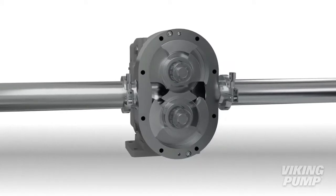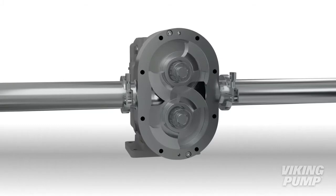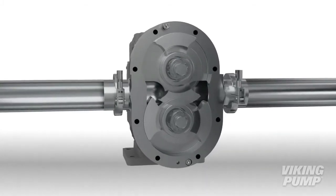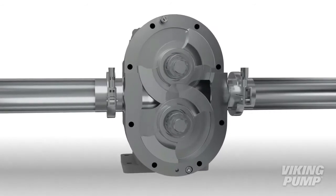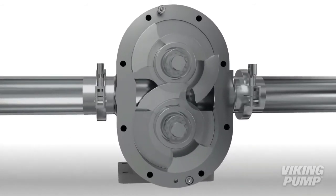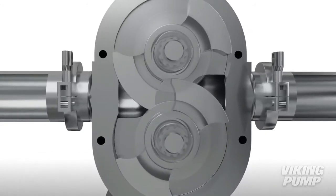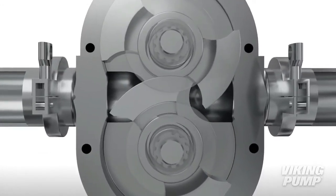Despite their name, circumferential piston pumps are more similar in pumping action to external gear pumps than piston pumps. Like a gear pump, two pumping elements, called rotors, rotate in a close-fitting housing, although in this design the rotors are not in contact. The rotors are driven independently on two rotating shafts.